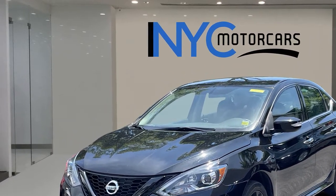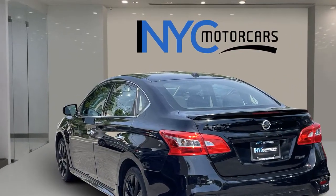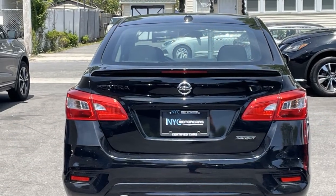Heated side view mirrors, backup camera, pass-through rear seat, Bluetooth, brake assist, keyless start, and rear spoiler.